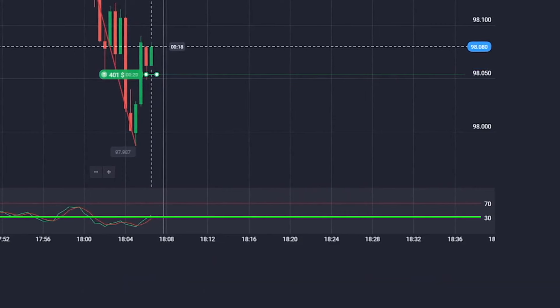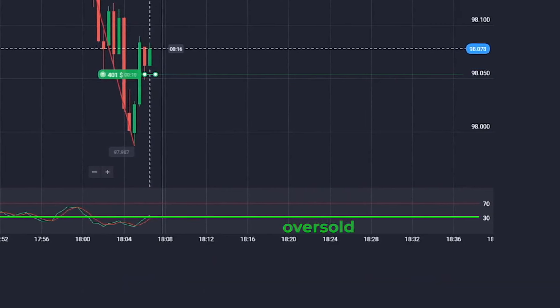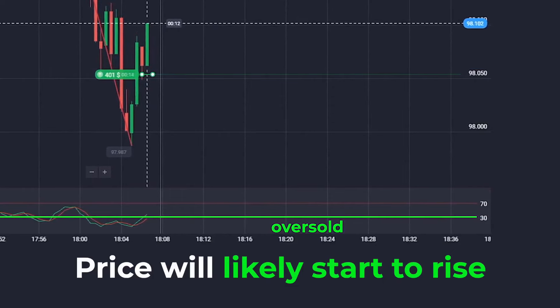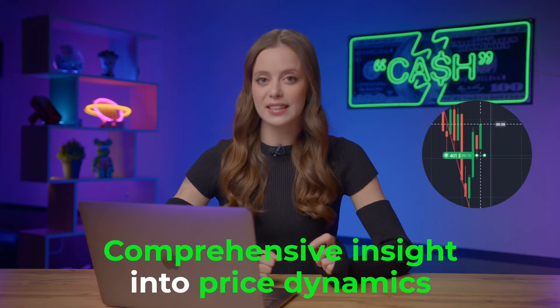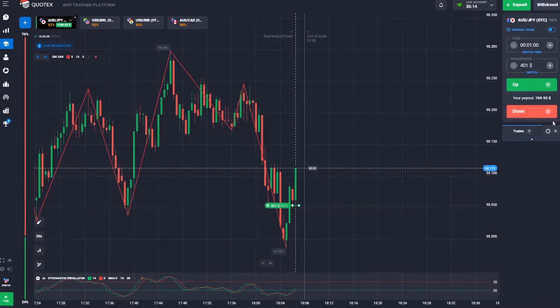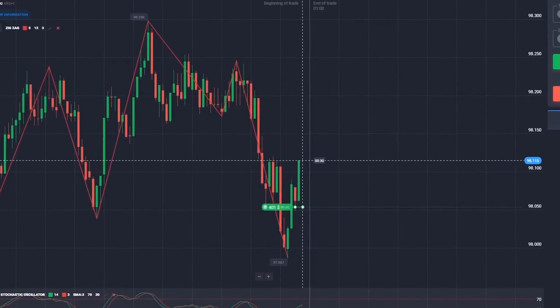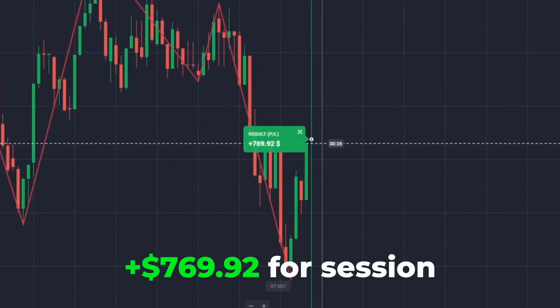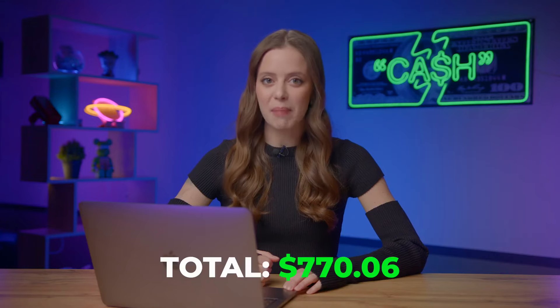If the price is below 30, the asset is in the oversold zone, and it's likely that the price will begin to rise soon. Together, these indicators give a comprehensive insight into price dynamics, which allows us to forecast potential shifts in the chart. Our trade is nearly complete, and stochastic didn't disappoint. We are sitting on 769 bucks, and things are looking fantastic. Let's keep the momentum going.